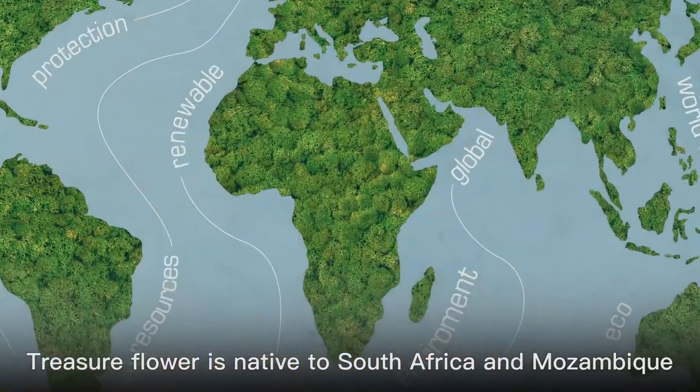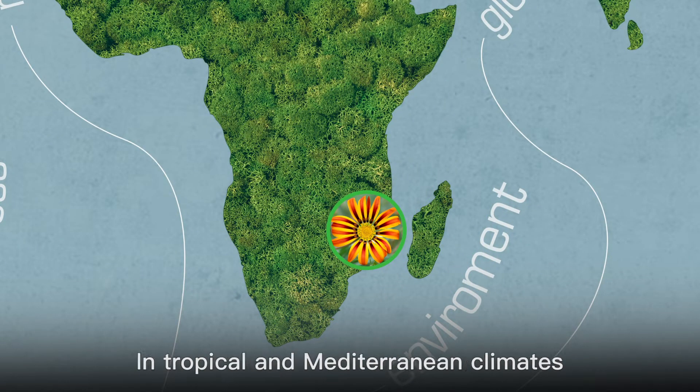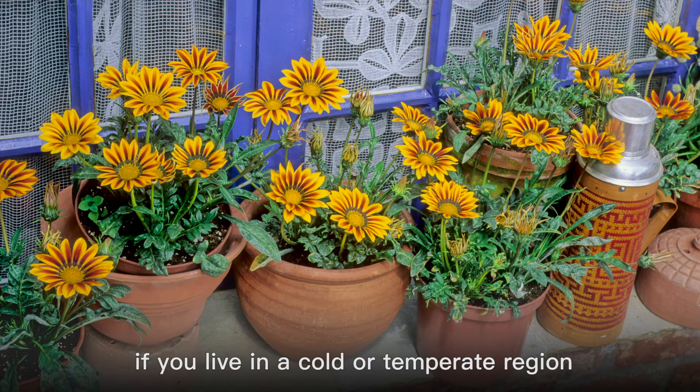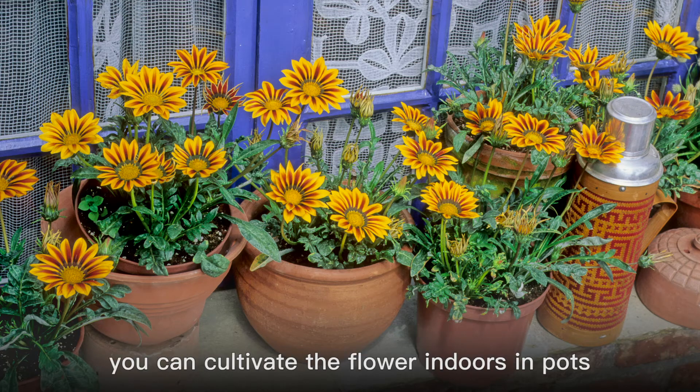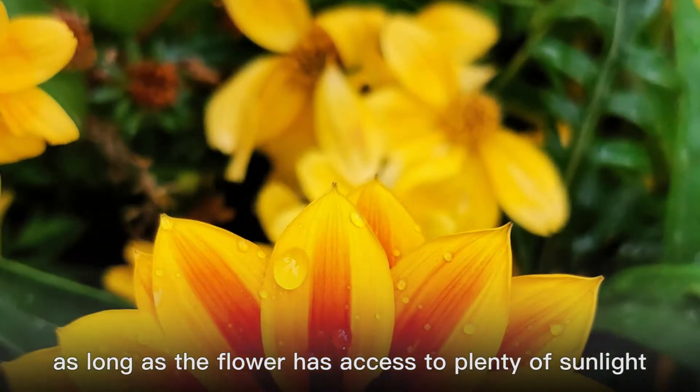Treasure flower is native to South Africa and Mozambique, so it prefers warm environments. In tropical and Mediterranean climates, it is often planted in flower beds. However, if you live in a cold or temperate region, you can cultivate the flower indoors in pots, as long as the flower has access to plenty of sunlight.